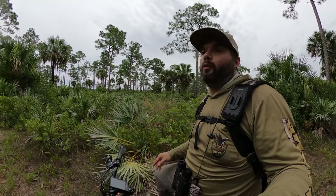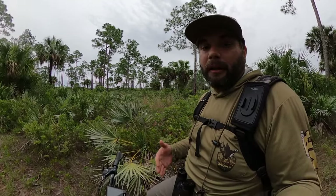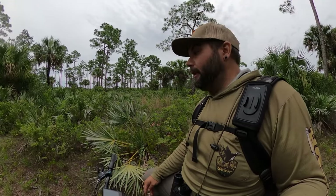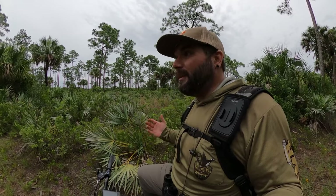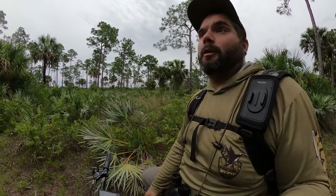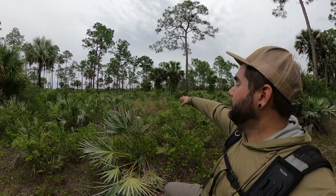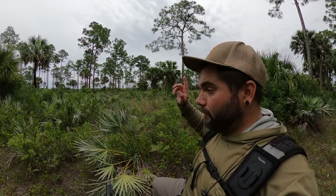Now that I've shown you what I look for when e-scouting, it's time to come out here and check whether the places I picked on the map actually have the habitat they appear to have, and then figure out if deer are actually using it. I just went through a little trail covered in coco plums — a great food source for deer — but I've never really seen tracks there because I think it's just an unsafe place for deer. They don't have cover.